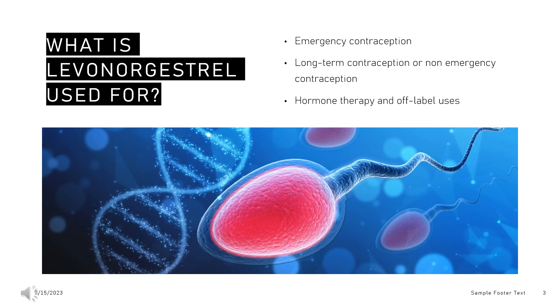Product labeling for Mirena specifically mentions that it is recommended in women who have had at least one child and can be indicated for the prevention of pregnancy for up to 8 years. A subdermal implant is also available for the prevention of pregnancy for up to 5 years.